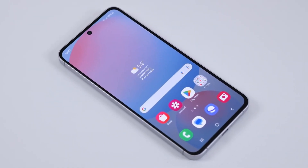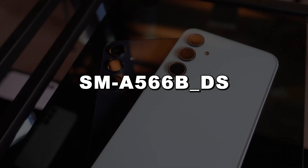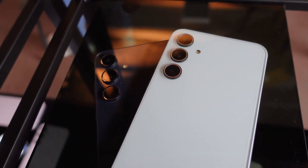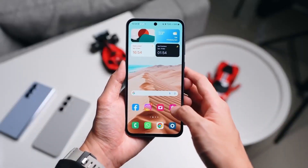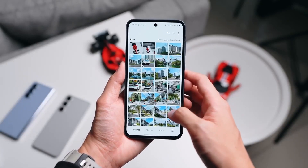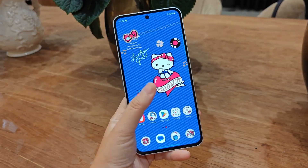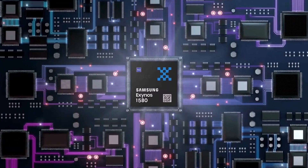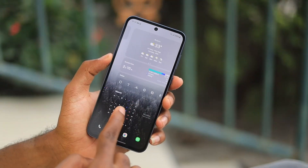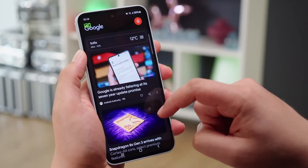According to the certification, a Samsung device with the model number SM-A566B-DS will soon debut in global markets. The listing confirms that the Galaxy F56 features upgraded Bluetooth technology, specifically Bluetooth 5.4, compared to its predecessor the Galaxy A55, which supported Bluetooth 5.3. This advancement complements the Exynos 1580 chipset that powers the Galaxy F56, which also supports Wi-Fi 6E and Bluetooth 5.4.